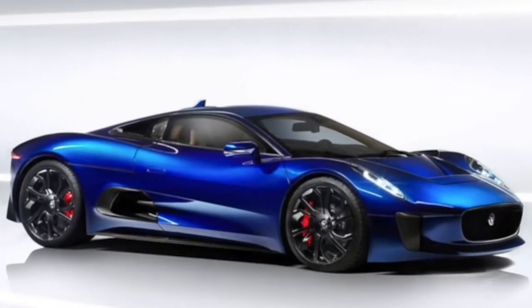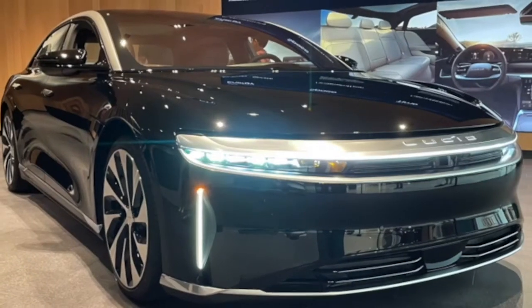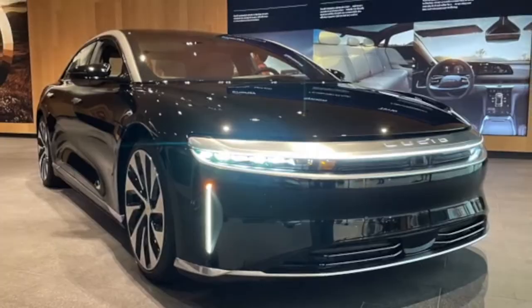In each episode we're going to be examining vehicles that range from the 1921 German Rumpler, right up to what Tesla and Lucid are doing today. In this episode, we're exploring the history of body systems.